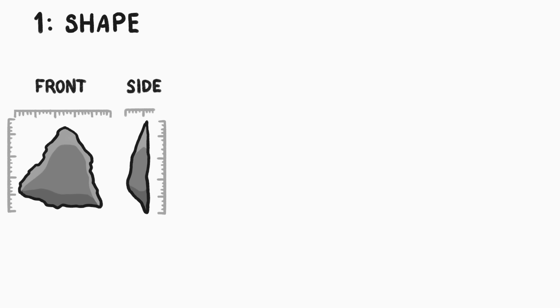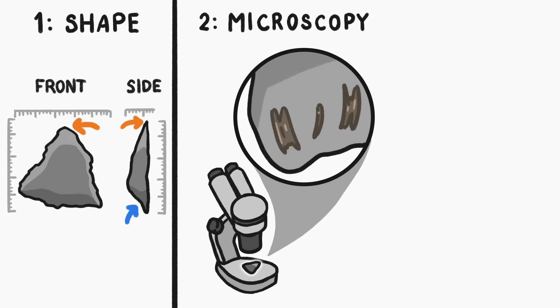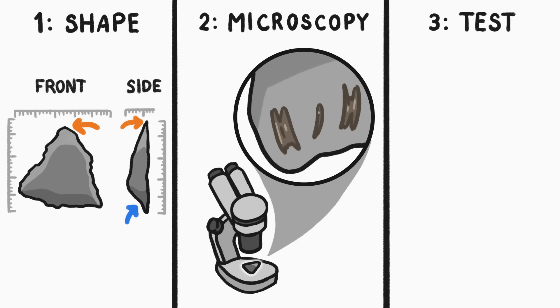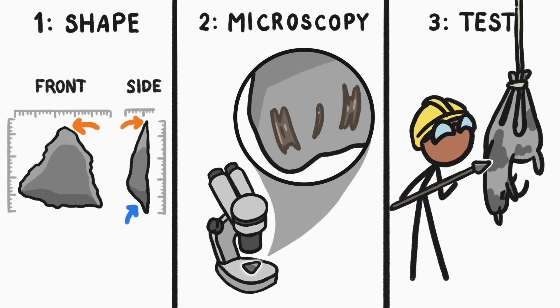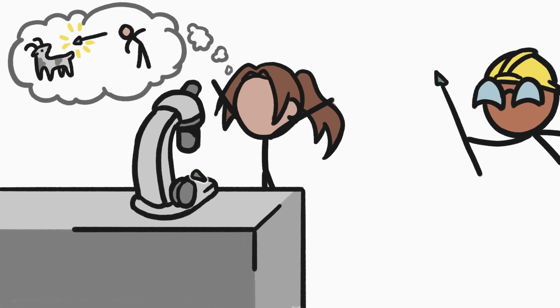They look at its shape. In our example, it looks sharp in the front and thin in the back. They look for clues with a microscope — this one has old wood resin on the back. And they try to recreate possible ways it could have been used. For example, a reproduction of this one cut really deep when they attached it to a stick and thrust it into a goat carcass they had purchased. Yes, this is an actual technique used by archaeologists. And sometimes, when you go through these steps, the tool's purpose becomes clear: this was a spear point used to kill big animals.